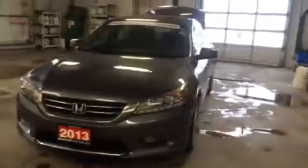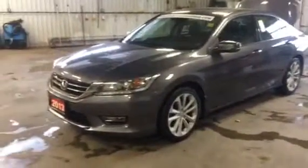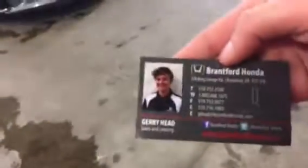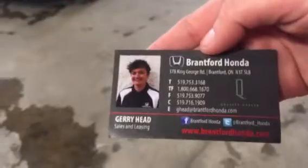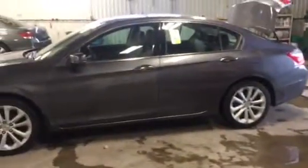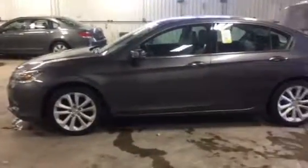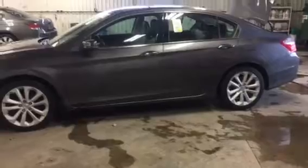Don't forget, we are still doing the don't pay for 90 days, subject to your application. Give me a shout — the number is 519-716-1909. It is Saturday, I am in the office until 5 o'clock today, but you can just give me a text or give me a call. We'll book yourself an appointment and then we'll get you on a test drive. Definitely do not miss this opportunity. Thank you.